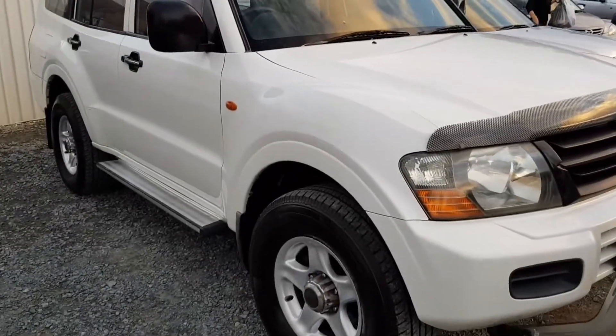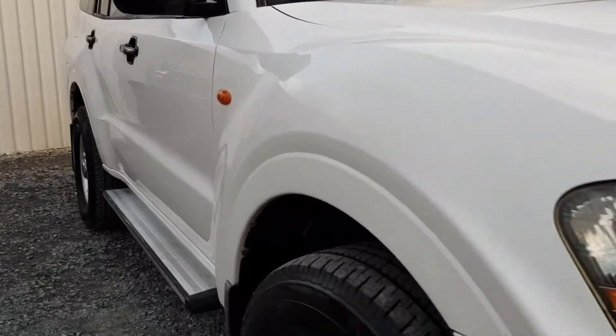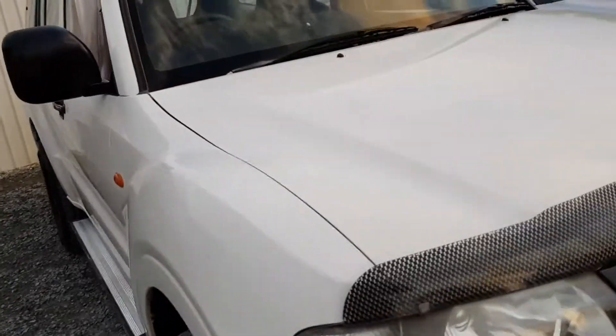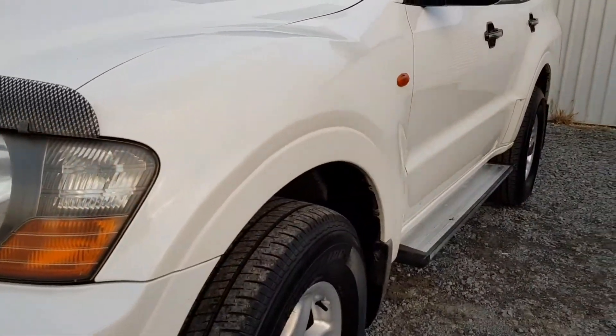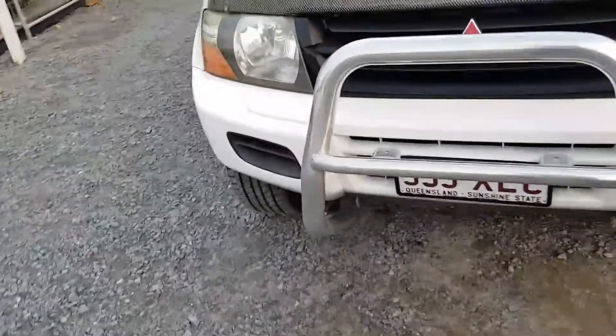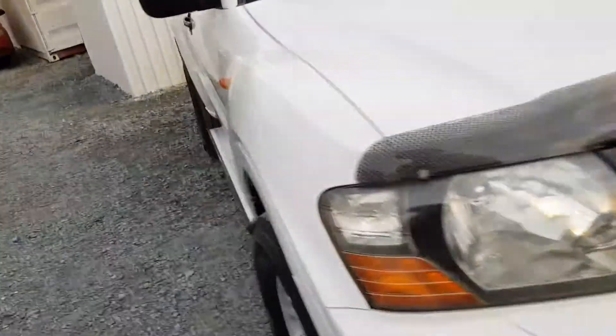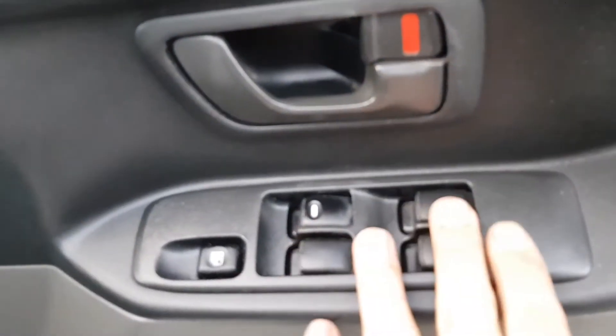The other thing I can see standing here — wiggle it backward and forward — paint is super shiny, not a stone chip on the bonnet. Paint super shiny all around. Have a look at this — not a single dent in this car.